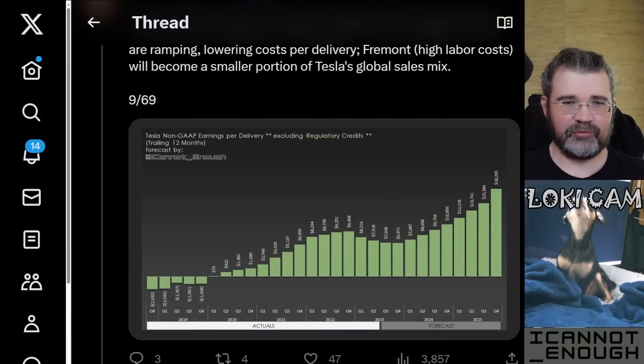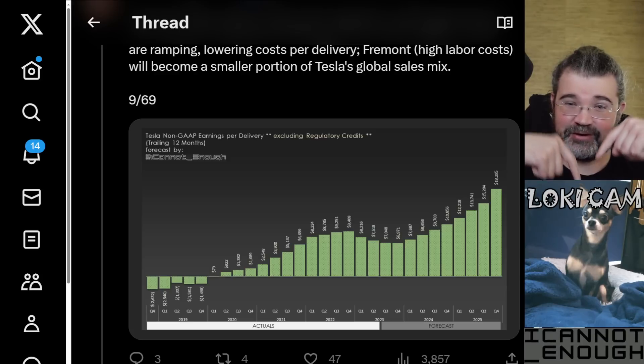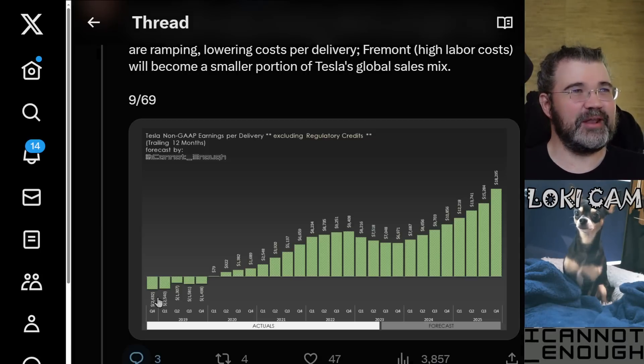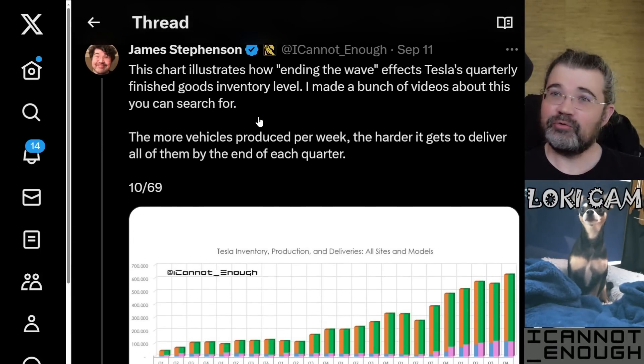Alright, let me share my desktop with you and see where we left off, as you keep an eye on Loki barking his little chihuahua head off in the Loki cam, while I proceed to the next tweet in my forecast thread. Tweet number 10.